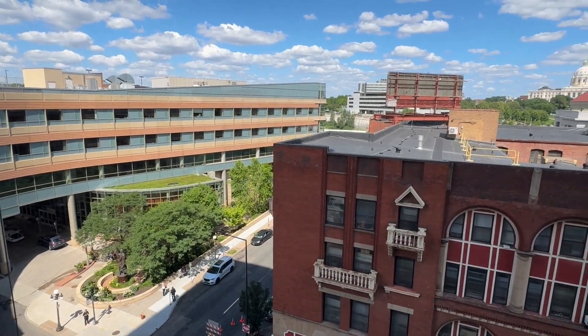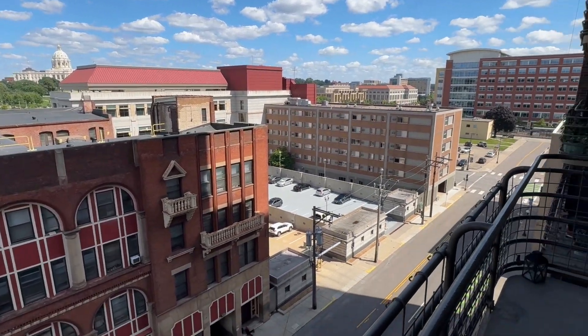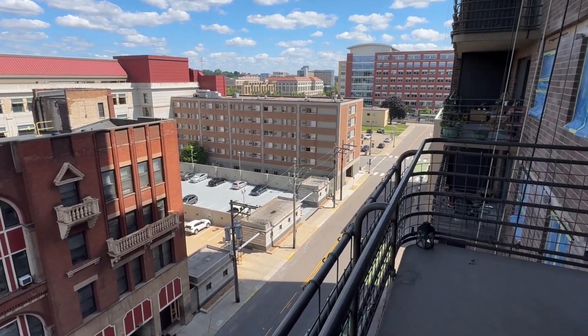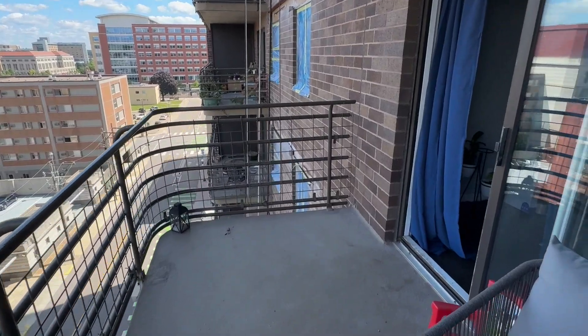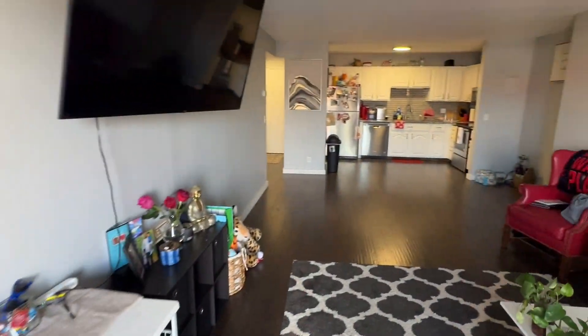We will show off the favorite part of the condo, I think. It's got to be this view from the balcony. You do have a view of the Capitol there. We are right downtown, so close to a ton of awesome nightlife, shopping — you name it. This area has got it.